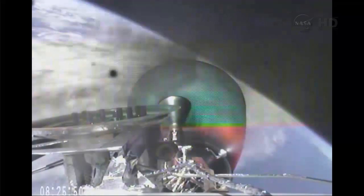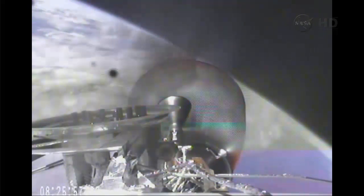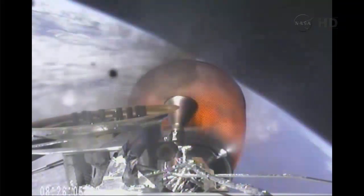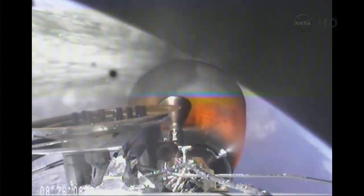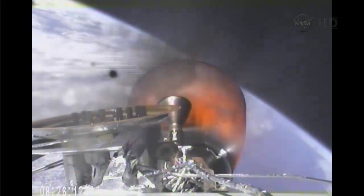Second stage engine cutoff two minutes from now. Vehicle remains on a nominal trajectory. Vehicle is 210 kilometers in altitude, velocity of 5.6 kilometers per second, and downrange distance of 1,080 kilometers.